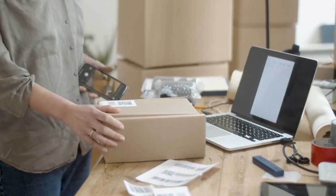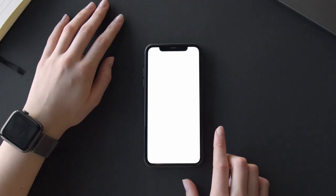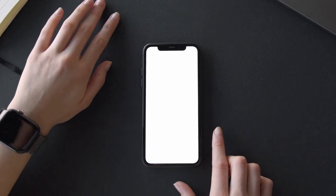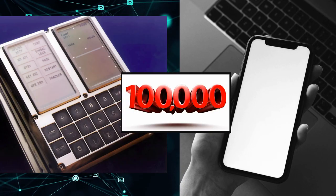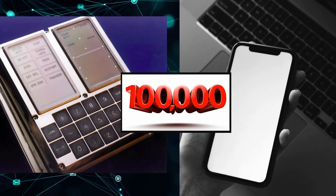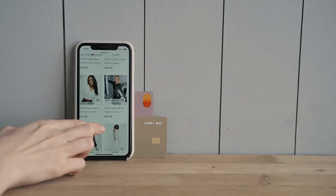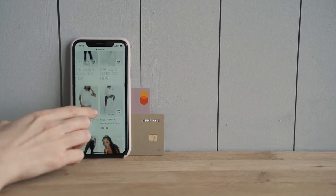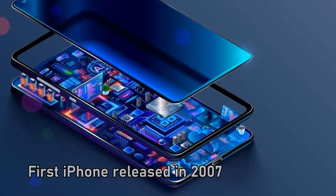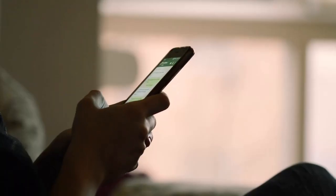Ready to be blown away? Did you know the smartphone in your pocket is 100,000 times more powerful than the computers used for the Apollo moon landing? You carry a supercomputer every day, but do you ever think about what's inside? From cameras that can record in 4K to apps that can edit videos, your phone is more than just a way to send messages.